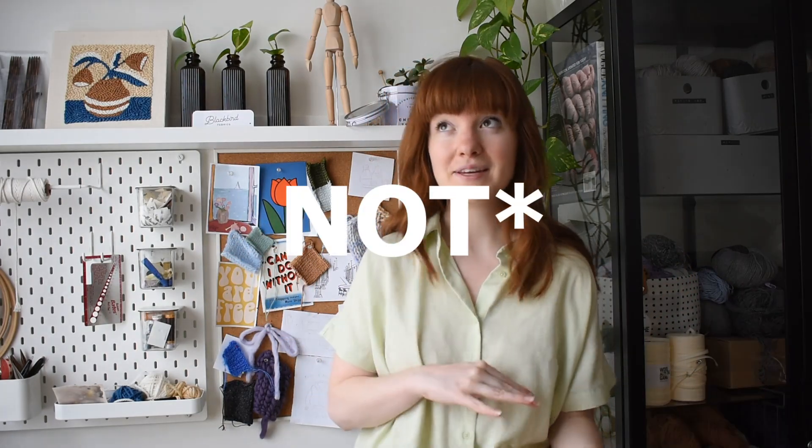Thank you guys so much for watching! I will be in contact as much as I can while I'm on my trip — maybe there will be a video next week, maybe not. I'll keep you guys posted. Thanks so much for watching. Don't forget to like this video if you enjoy knitting and DIY content like this, and I'll see you next time. Bye!